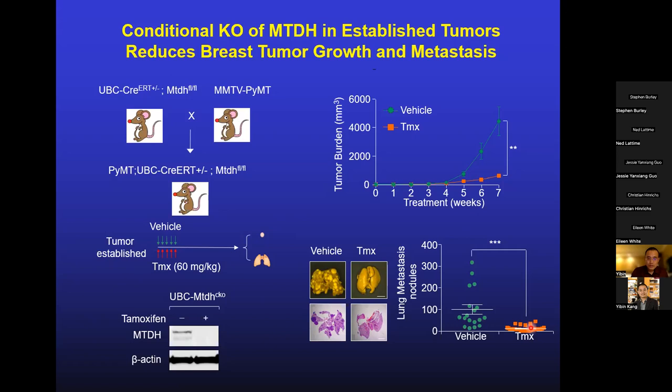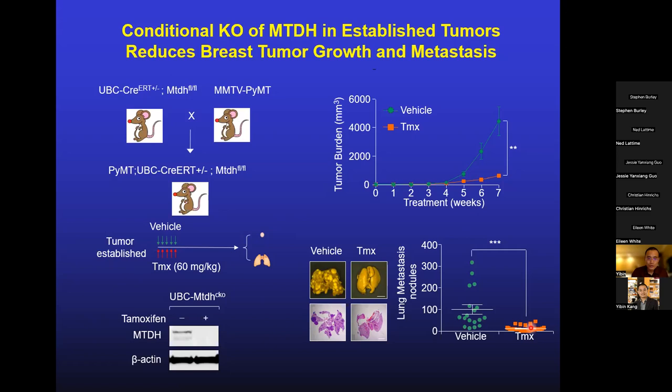This suggests metadherin is important for breast cancer. We were also curious whether metadherin is important for other cancers, so we crossed metadherin knockout mice with mouse models of lung cancer, colon cancer, liver cancer, prostate cancer, and many others. The result was consistent: knocking out metadherin produces a significant decrease in tumor growth. Shown here is the APC-min mice model of intestinal cancer — reduced tumor burden and increased survival. The same result was found in lung cancer and prostate cancer.